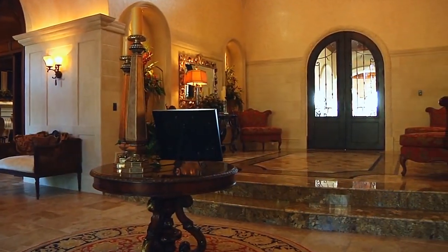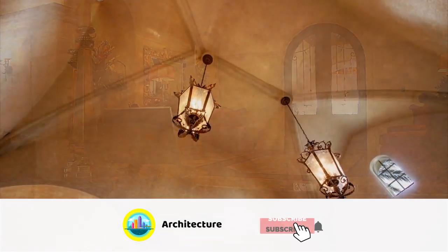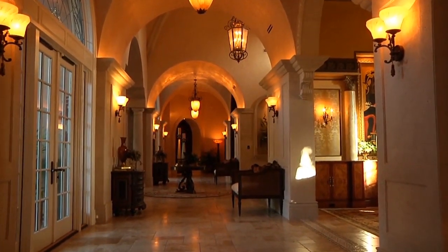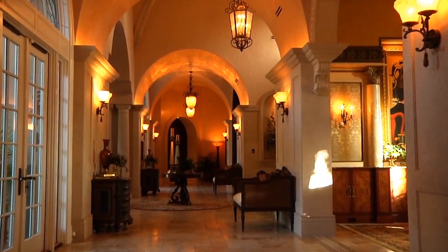Iron doors open into the foyer, setting the tone for grandeur as a groin-vaulted ceiling arches 26 feet high. Magnificent millwork and travertine marble floors gracefully lay the foundation for the home's elegant grand hallway.